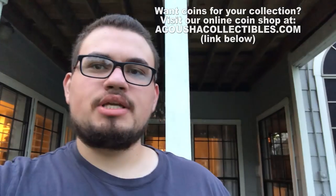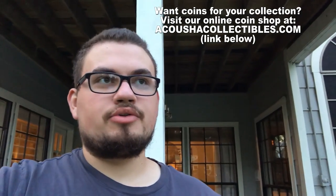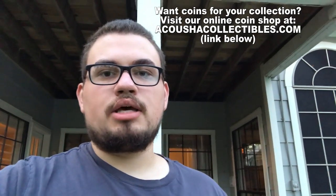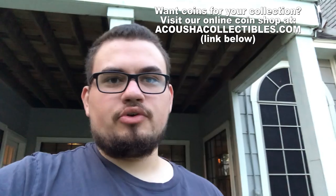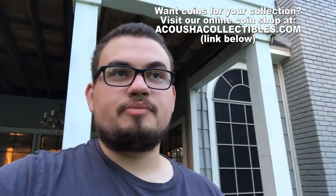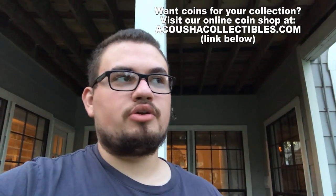Hey guys, I hope you enjoyed today's video. I wanted to show you all the toned coins that we had and what we were sending off, with a few other cool coins in there as well. If you guys did enjoy the video, please leave a like, comment if you're new, and subscribe if you're new as well. We would like to see everybody that has joined the gang — it's been a crazy past few months and I can't wait to share more videos with you guys. Have a great rest of your night and I will see you next time.